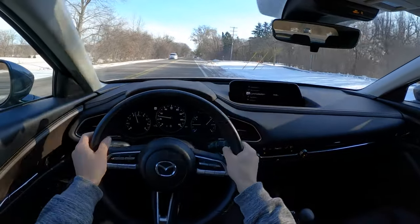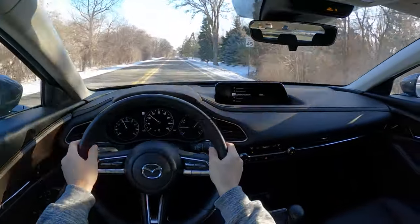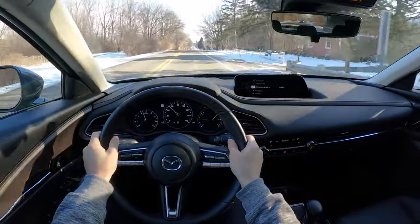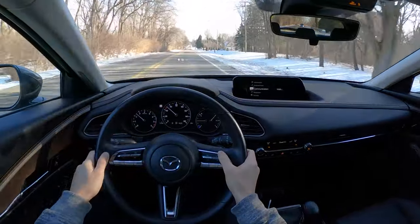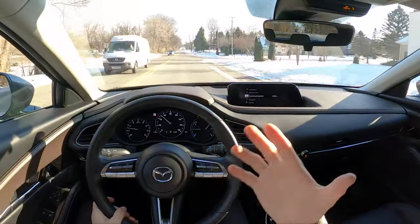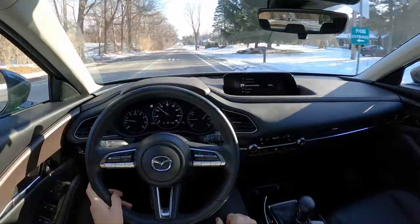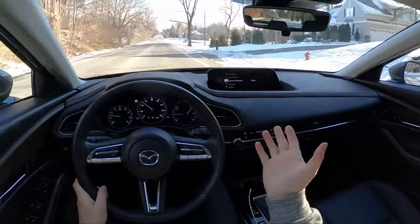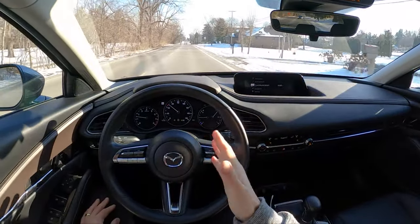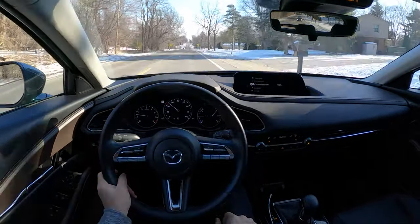Our driving assistance systems don't work nearly as well in this Mazda CX-30. The adaptive cruise control is just okay — about average, whereas in the Taos it's a little bit above average. And there isn't really any type of lane centering system in this Mazda — it just kind of bounces you back and forth between the lines. So the Taos definitely wins out in that respect.